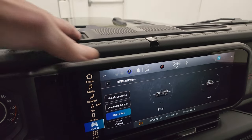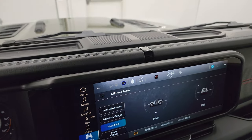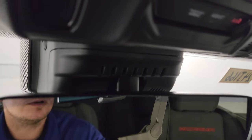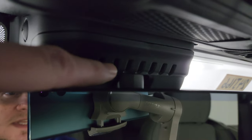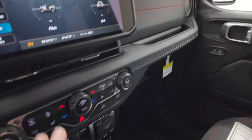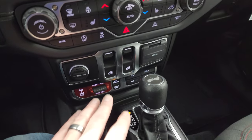Another change on the dash is this piece up here — it used to be just one kind of holder and now it's two, just to make it a little more symmetrical. There's also another little Easter egg: seven slots right above the mirror. Everything below this is a carryover from 2023, so nothing new there.